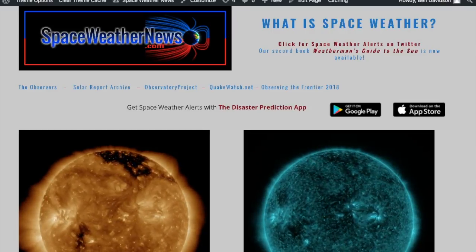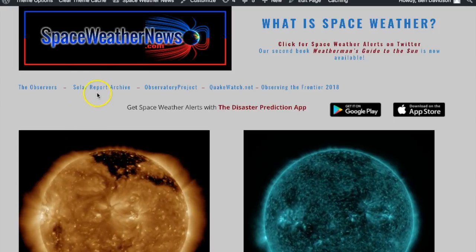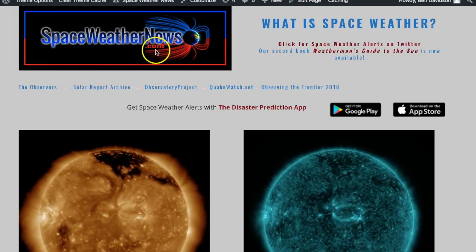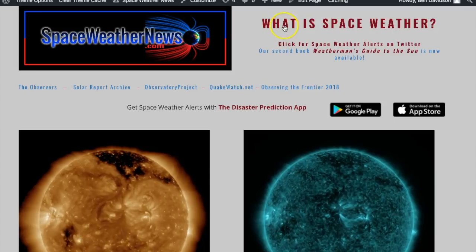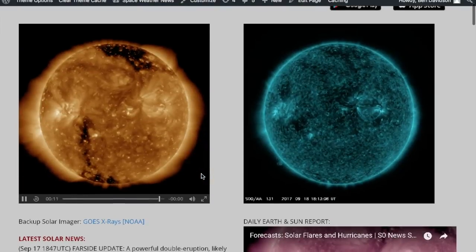Good morning folks. We're doing this live style this morning so you can get a bit more insight into what goes into the morning news. We're starting at spaceweathernews.com and as always, if you haven't clicked 'what is space weather,' you can become an expert in about one hour. Let's start now.